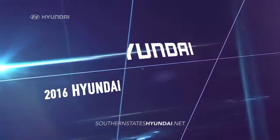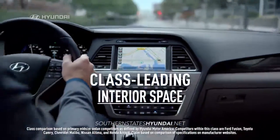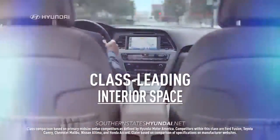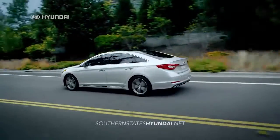In test after test, a 2016 Hyundai Sonata comes out best. It has class-leading interior space and is loaded with innovative technologies that leave the others behind.